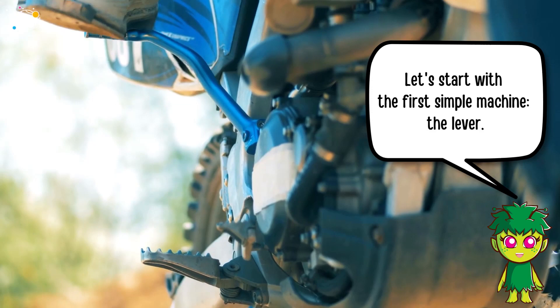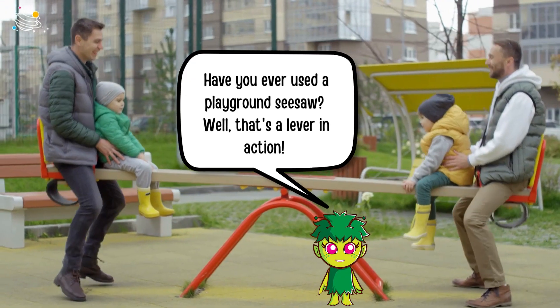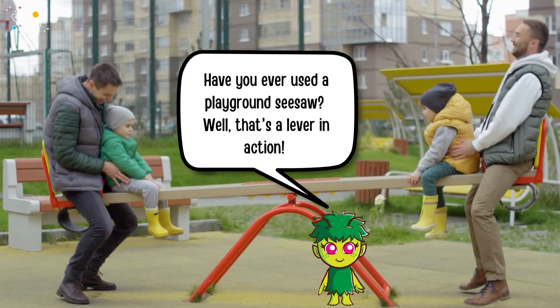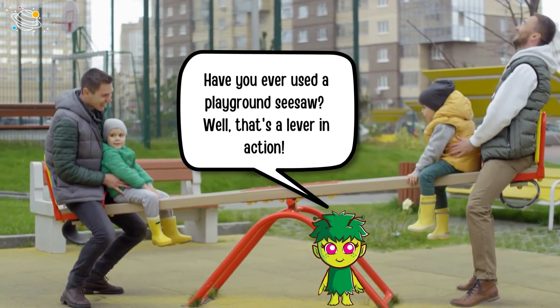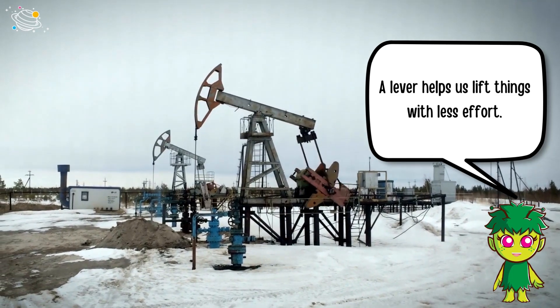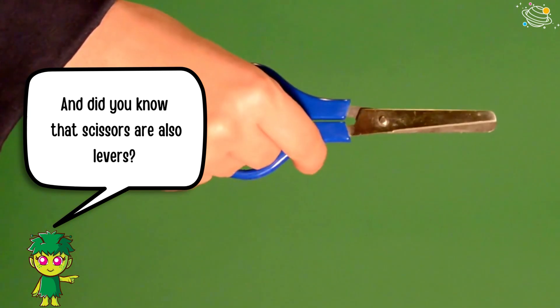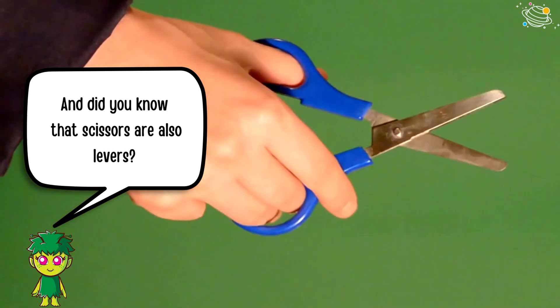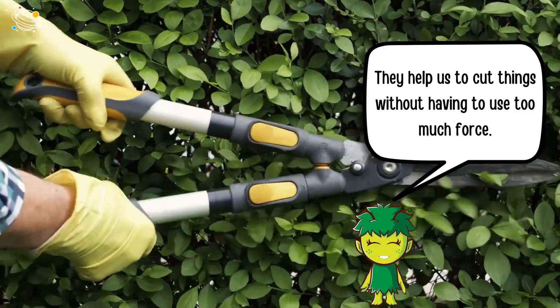Let's start with the first simple machine: the lever. Have you ever used a playground seesaw? Well, that's a lever in action. A lever helps us lift things with less effort. And did you know that scissors are also levers? They help us cut things without having to use too much force.